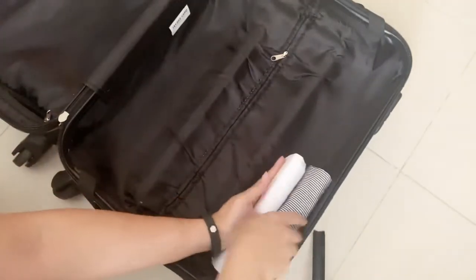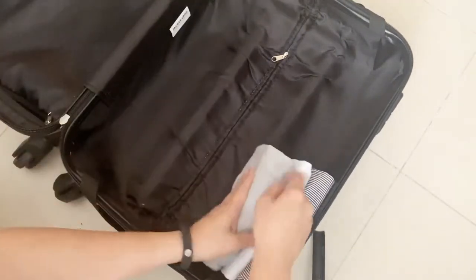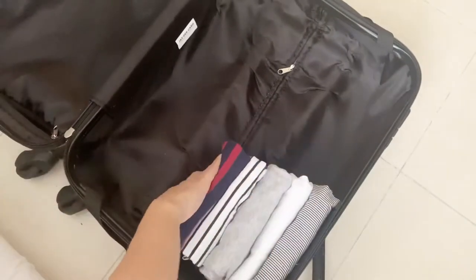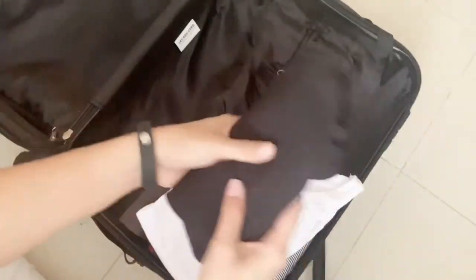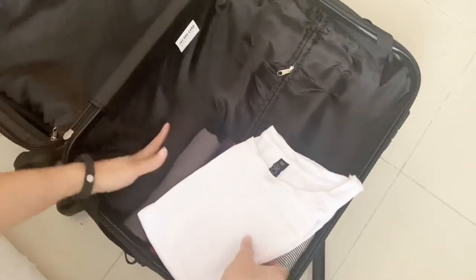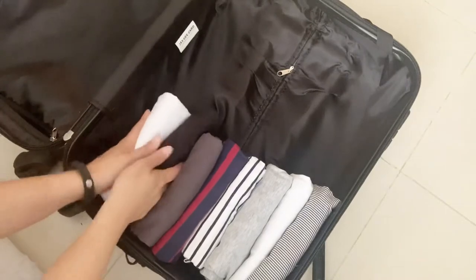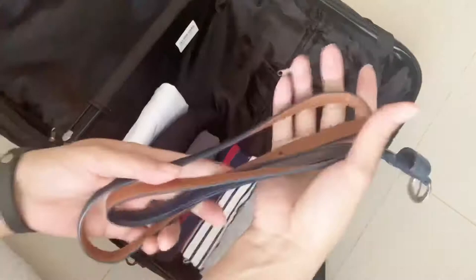I'm bringing some shirts with me and I'm showing you how I fold them. I use the KonMari method, so it's very symmetrical. For the most part, I have a workout shorts and a workout shirt because I still intend to run every day in the hotel, and there will be gyms accessible to me. I'm also carrying a belt.